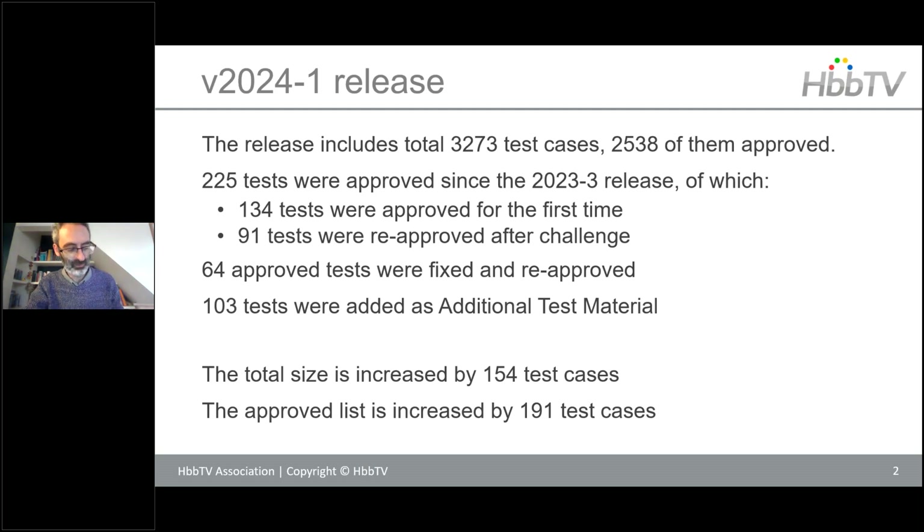The latest test suite has now gone up to a grand total of 3,273 test cases, which is a huge improvement on the previous totals. The approved list — the test cases certified as suitable to be mandatory tests — has gone up to now over 2,500.